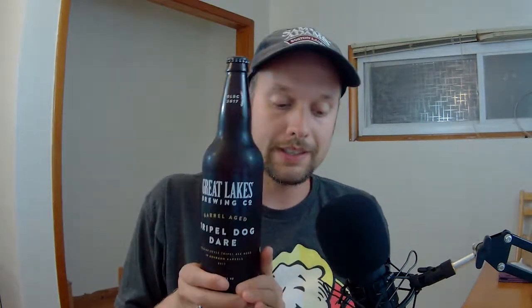Let me know what you think — if you disagree or agree, leave me a comment. I hope you guys enjoyed my style rundown. I'm going to be drinking a triple style beer, and I do have a kind of different one here. My wife was kind enough on her trip to Cleveland to grab me a beer that's local there — the Great Lakes Triple Dog Dare. It's a barrel-aged triple style, so it's going to be a little bit different than what the style guidelines suggest, but I'm just really excited to try it.